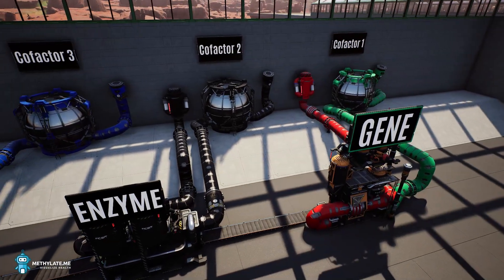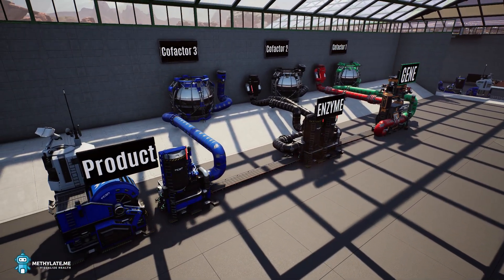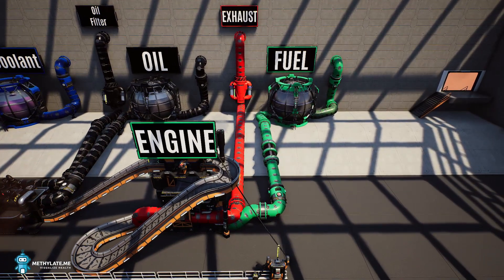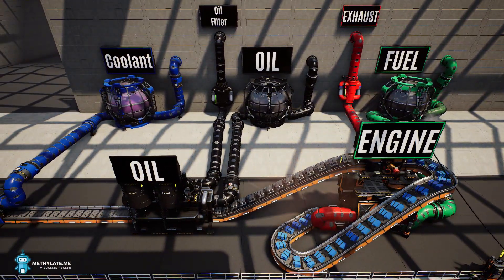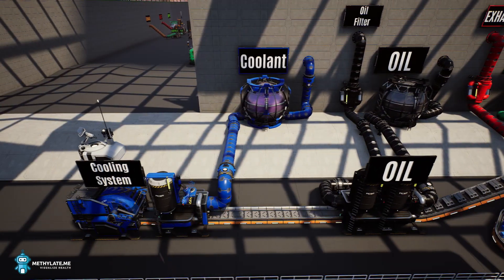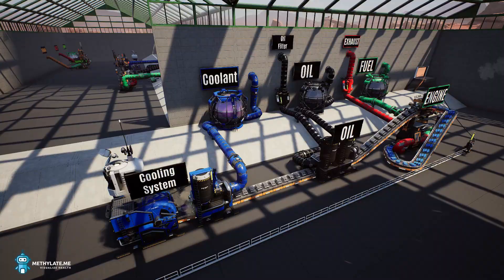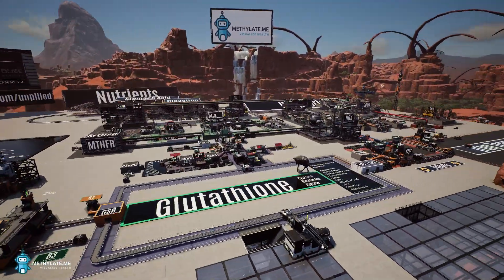And sometimes a gene creates or depends on an enzyme. A gas engine has a few examples of supply and demand. Without fuel, our engine does not run. But once our engine is running, it depends on oil. As we continue to use fuel and oil, we will depend on engine coolant. Without a constant supply of these three cofactors, our engine cannot continue to run. The same situation is happening inside our metabolism's network of genes.